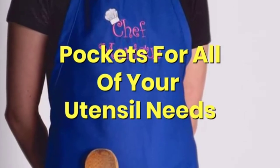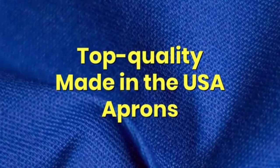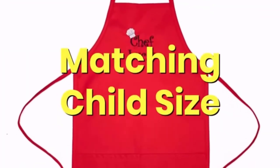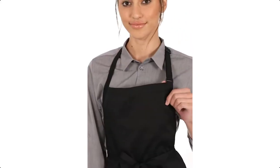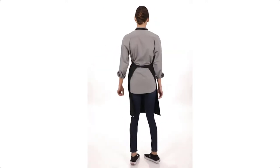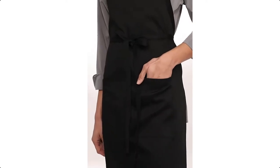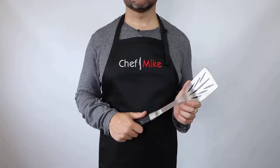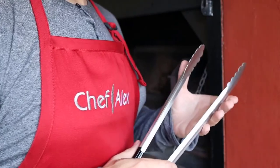Made in the USA — all of the aprons are manufactured and embroidered right here in America. They proudly believe in keeping jobs in the USA and supporting American businesses. Their aprons are manufactured in the great state of Georgia and embellished in Wisconsin. The personalization is embroidered on the apron, not printed, for long-lasting beauty and durability. They use a 40-weight polyester embroidery thread, which is nearly twice as strong as rayon thread, and the thread does not fade or fray.